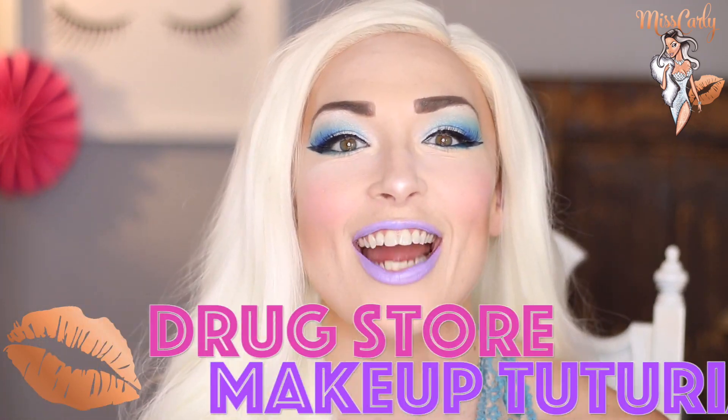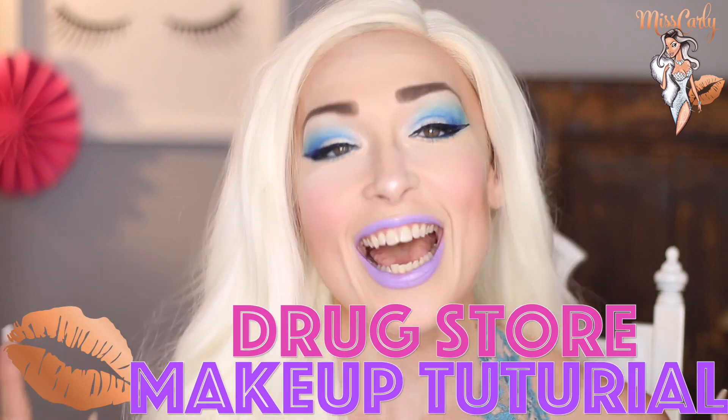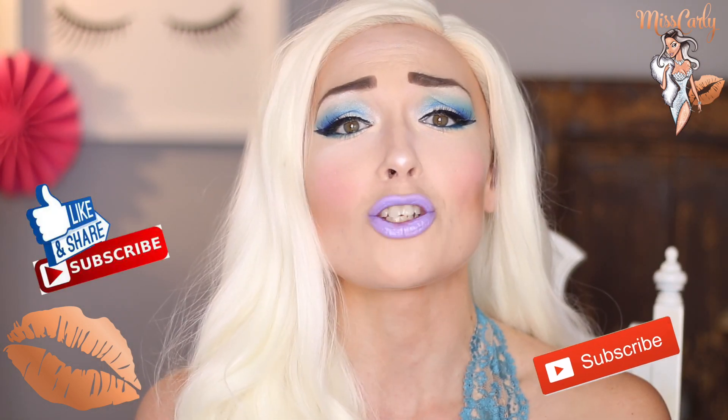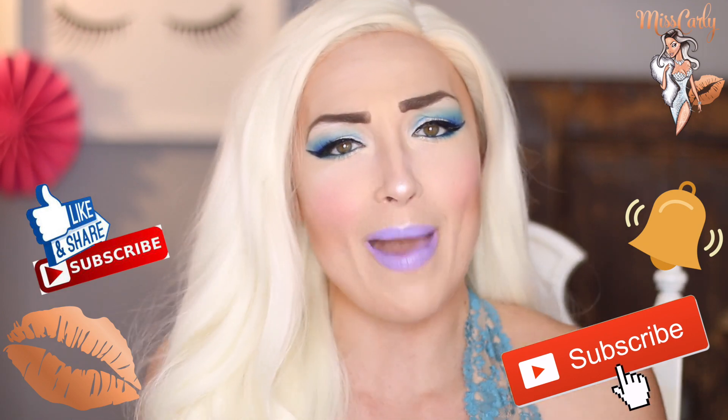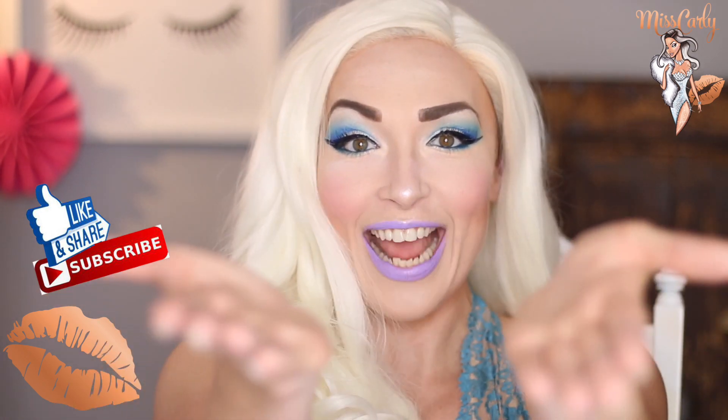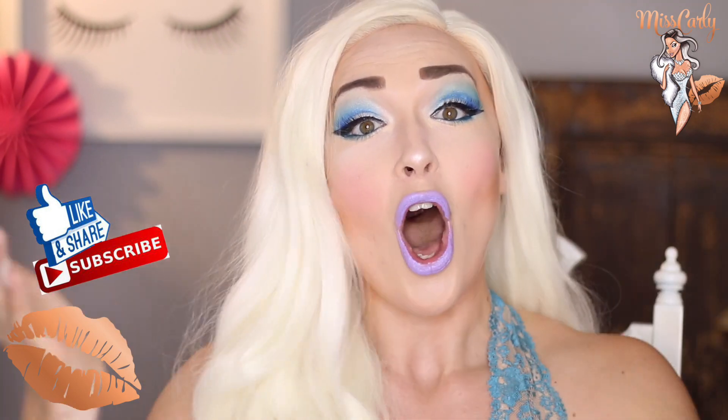Hey everyone! It's Ms. Carly. Thank you for coming back to watch another amazing video. Of course, thank you for liking, sharing, and subscribing to my channel. I honestly so appreciate it as my main objective is to empower, to inspire, and to share knowledge with all of you.